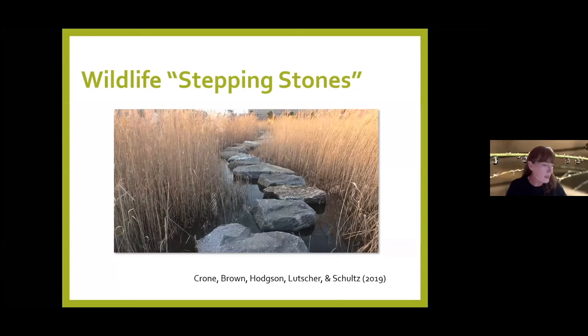From Bringing Nature Home, Dr. Tallamy writes: 'Now for the first time in history, gardening has taken on a role that transcends the needs of the gardener. Like it or not, gardeners have become important players in the management of our nation's wildlife. It is now within the power of individual gardeners to do something that we all dream of doing — to make a difference.' This is like voting, like caring for others in need — this is our civic duty. And it's gardening.